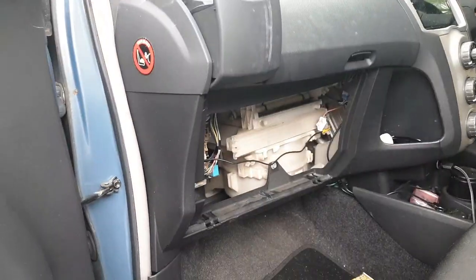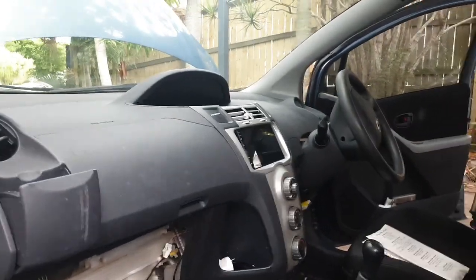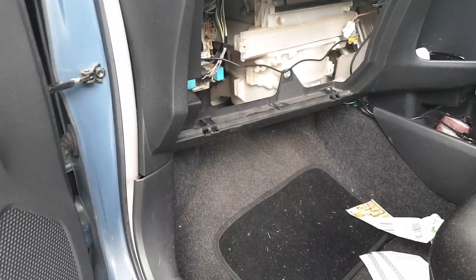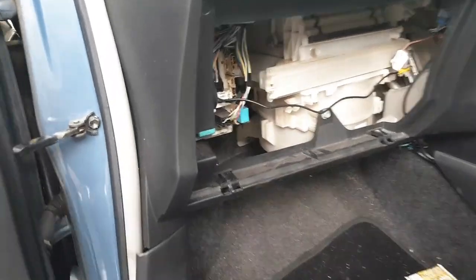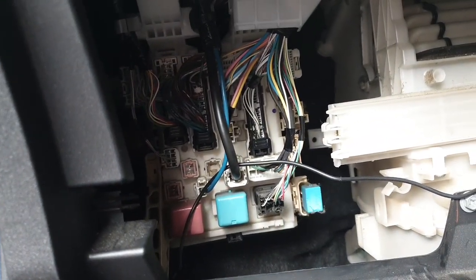Just a quick video. This is a 2008 Toyota Yaris, right-hand drive. I've got a problem with the tail lights — nothing's coming on at the back. Spent ages trying to find the fuse box for the tail light fuses, and if you search online you'll find this thing underneath the passenger side.